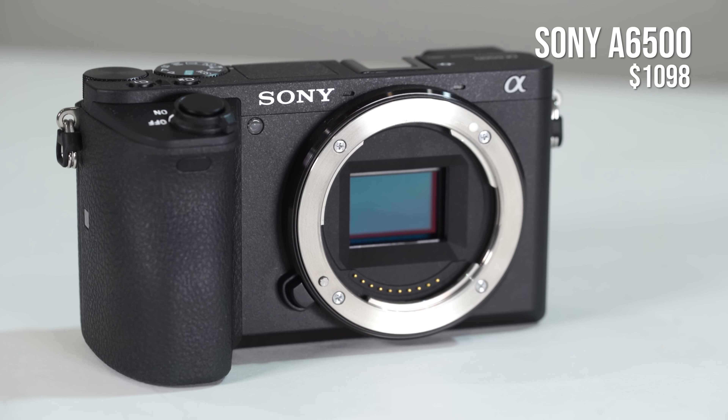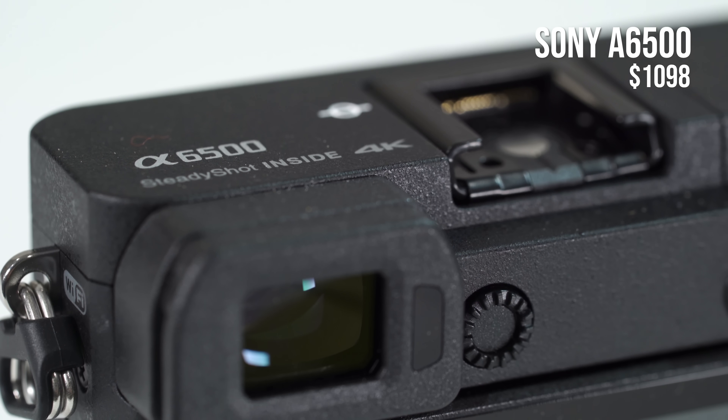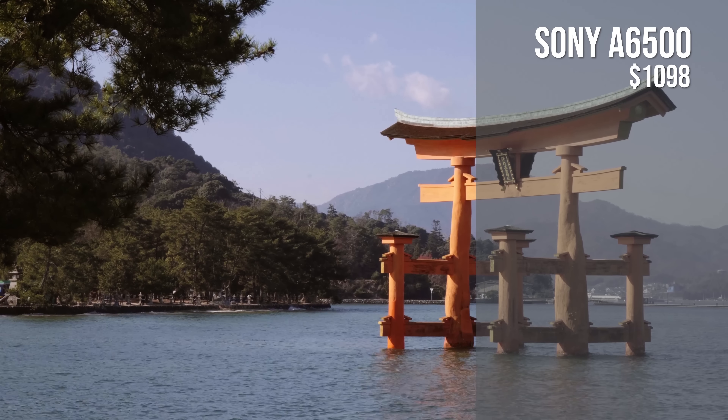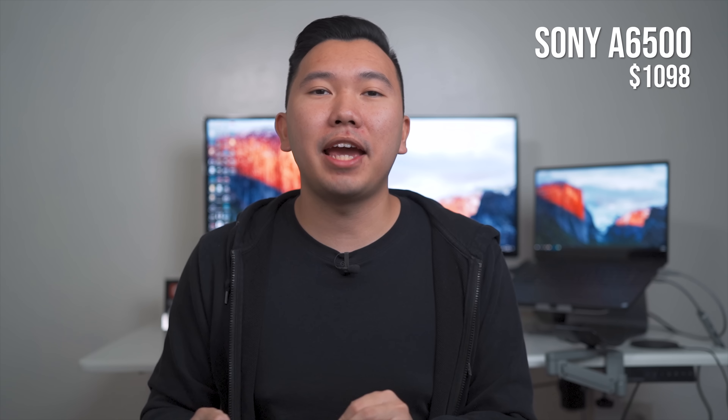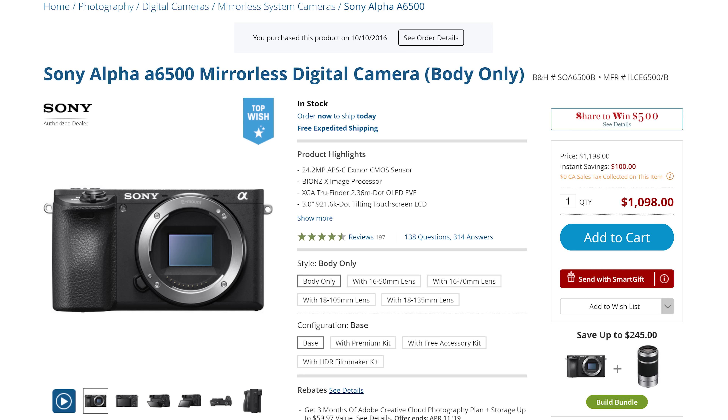If you were looking to shoot videos with the A7 II, I would push you in a different direction. There's nothing wrong with it — it shoots up to 1080p full HD at 60 frames per second — but the market right now has something a lot better and cheaper for videos. Those newer cameras can shoot 4K up to 30 frames per second. For the same price, I would push you more towards the A6500, which is capable of shooting 4K up to 30 frames per second and 1080p up to 120 frames per second, and the video autofocus is much better.